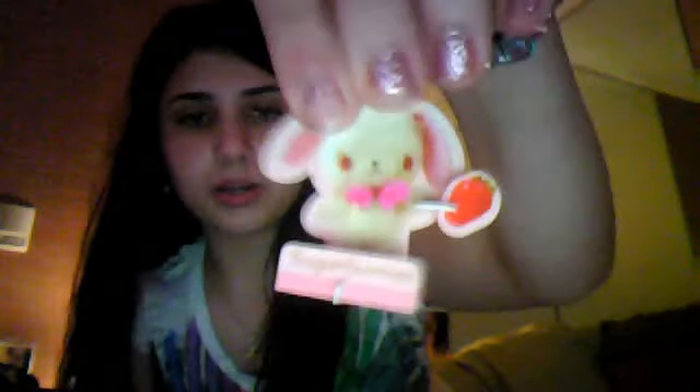This puzzle thing came on the outside of the bag — it was like taped to the bag and you had to put it together. I put it together and it was like a sugar bunny thing. I don't know, it was just some random thing. She's holding a strawberry.